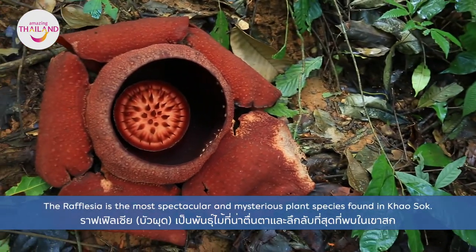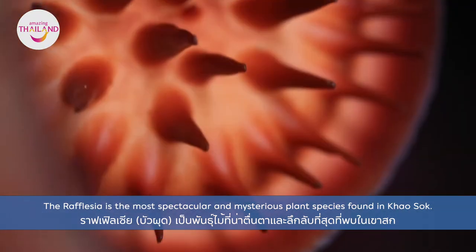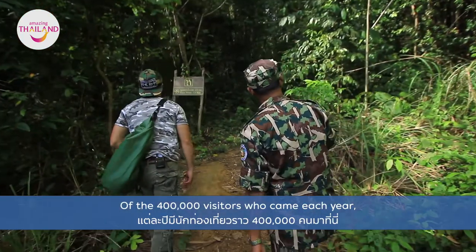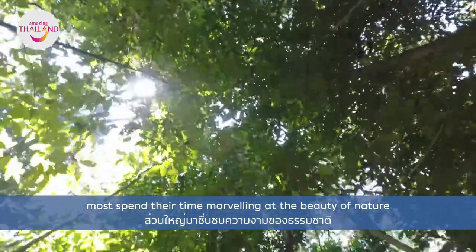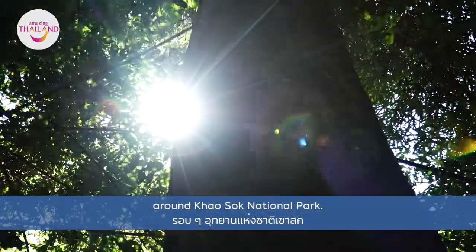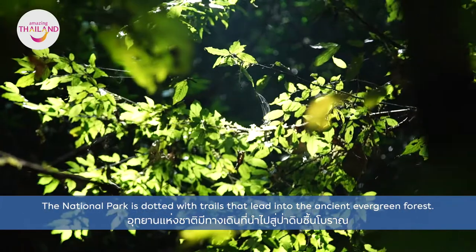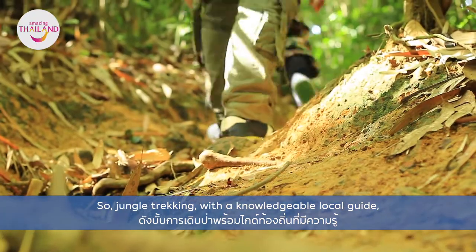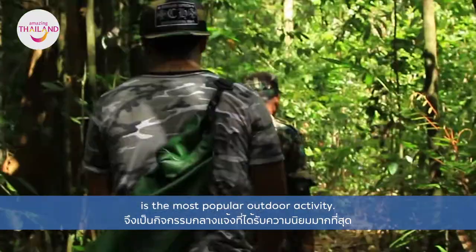Rafflesia is the most spectacular and mysterious plant species found in Khao Sok. Of the 400,000 visitors who come each year, most spend their time marveling at the beauty of nature around Khao Sok National Park. The National Park is dotted with trails that lead into the ancient evergreen forest, so jungle trekking with a knowledgeable local guide is the most popular outdoor activity.